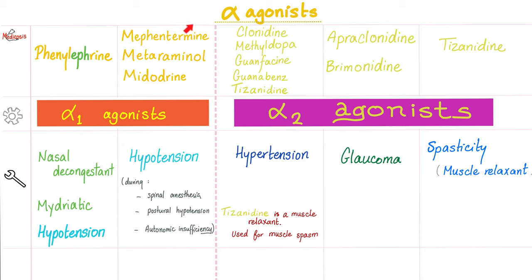Alpha-1 agonists like phenylephrine and methoxamine cause vasoconstriction, raising resistance and blood pressure. Clinical uses include hypotension during spinal anesthesia, postural hypotension, and autonomic insufficiency. They can also be used for nasal congestion — vasoconstricting the vessels decreases mucus secretion — and to dilate the pupils via mydriasis. Alpha-2 agonists are anti-sympathetic and will be covered in the next video on sympatholytics.